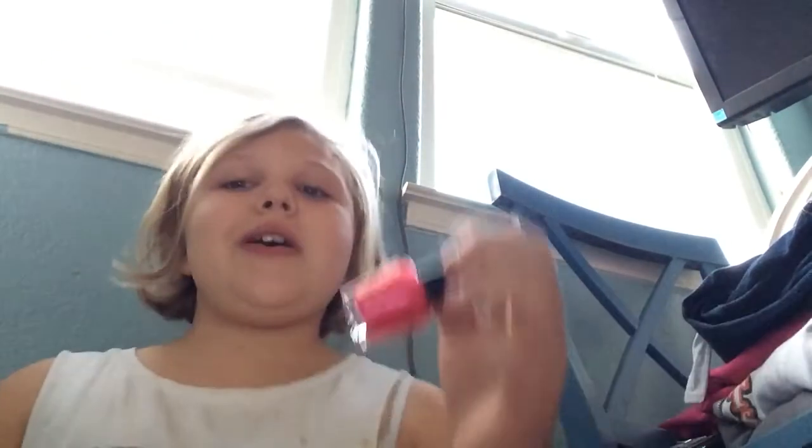Hi guys, it's me Gracie. I'm going to show you guys some of my nail polish that I got for Christmas. So I got this pink — it's really pretty. If you guys can't see, I'm sorry.